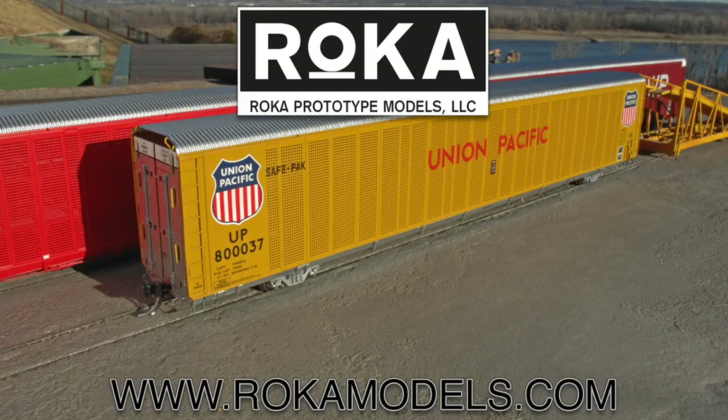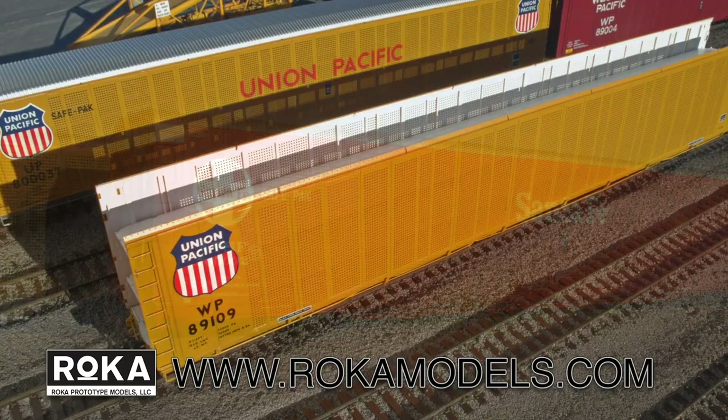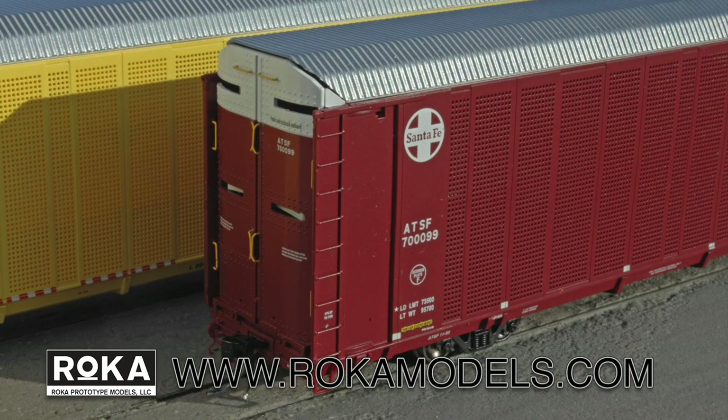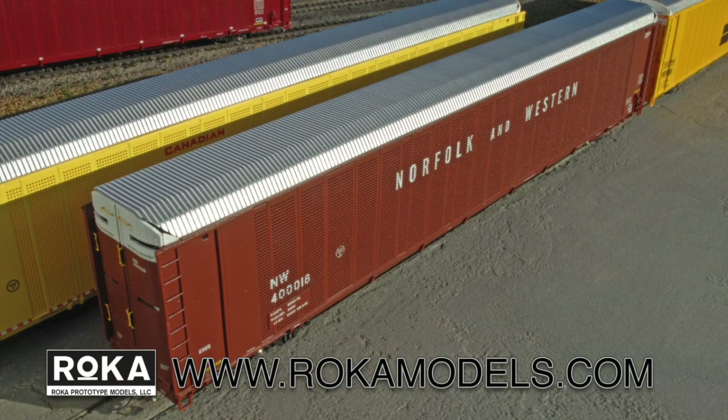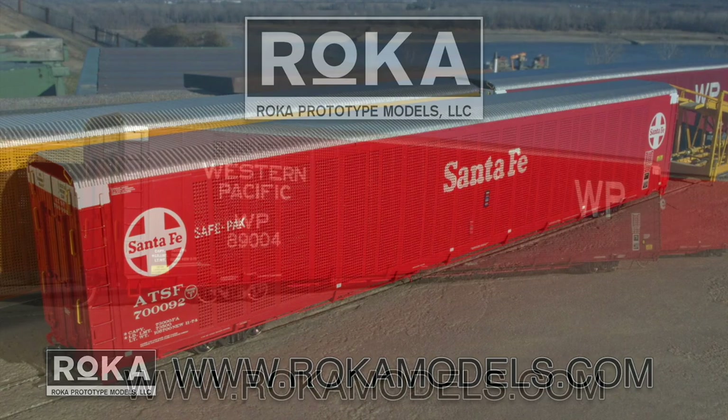Additional support comes from Roadcar Prototype Models, where detail, accuracy and value for money go hand in hand. With their debut model of SafePak Auto Racks wowing model railroaders alike, now is your chance to order these in road names and configurations to accurately reproduce auto rack workings from 1974 to the present day on your model railroad. Order today from rocamodels.com.